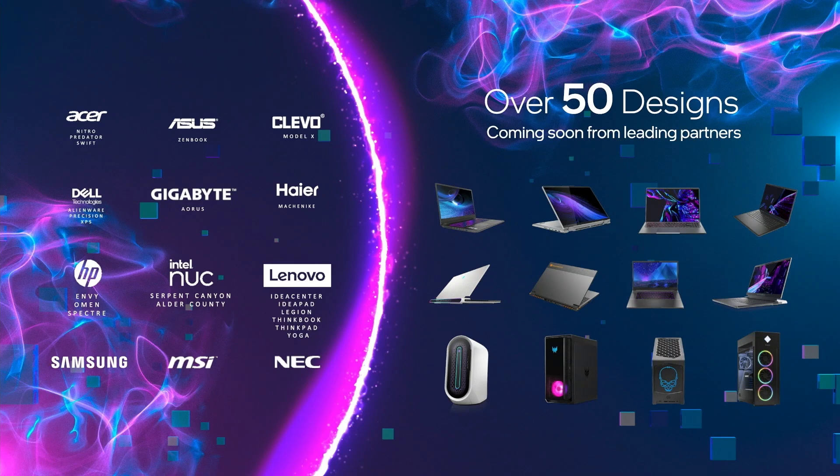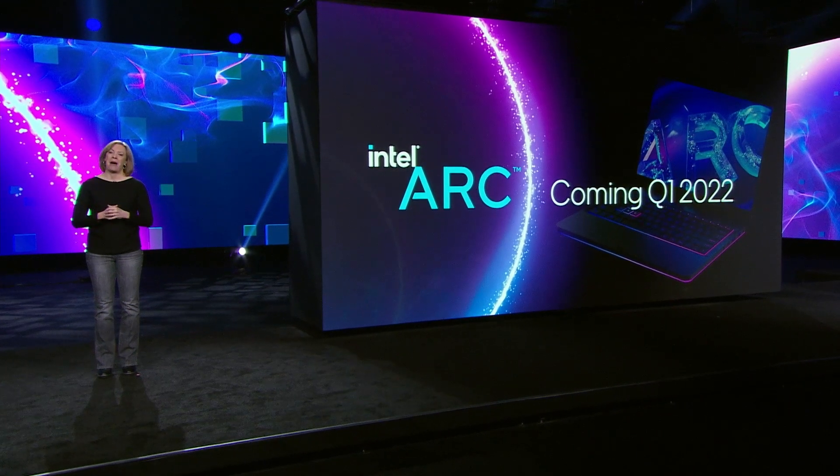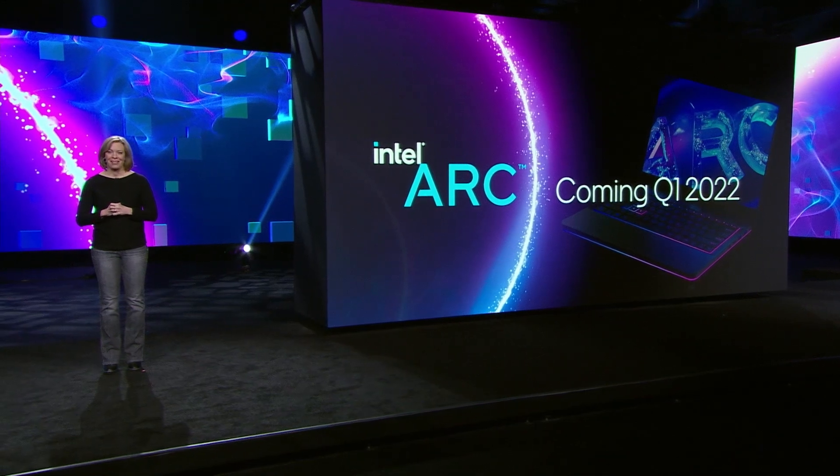Intel Arc won't be just merely another discrete graphics option for 12th Gen Core platforms. There'll be additional benefits from pairing these two Intel technologies together. For that, I thought it'd be fun to have a chat with Tuan, one of the technical experts in Intel's graphics business. Follow me.